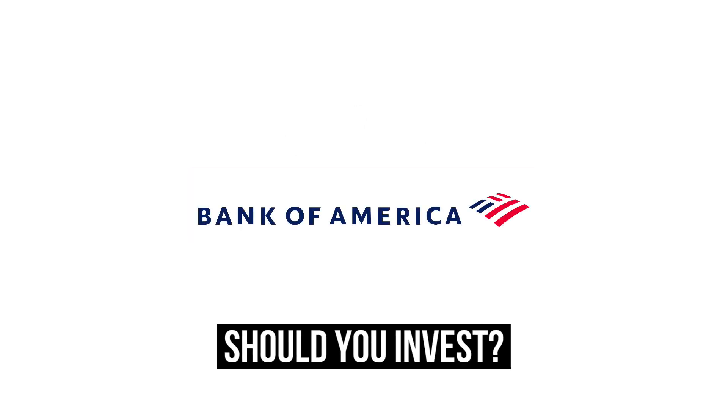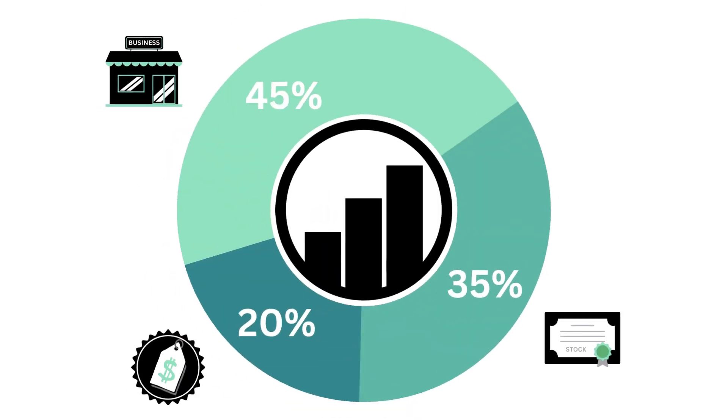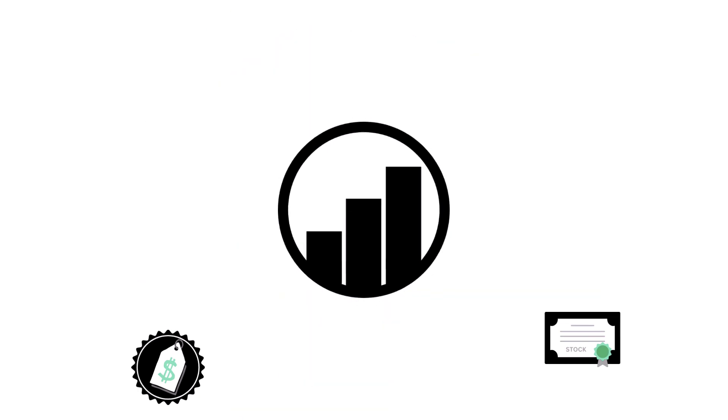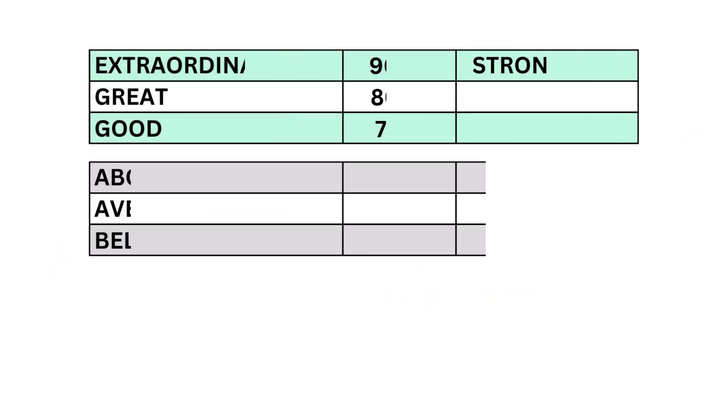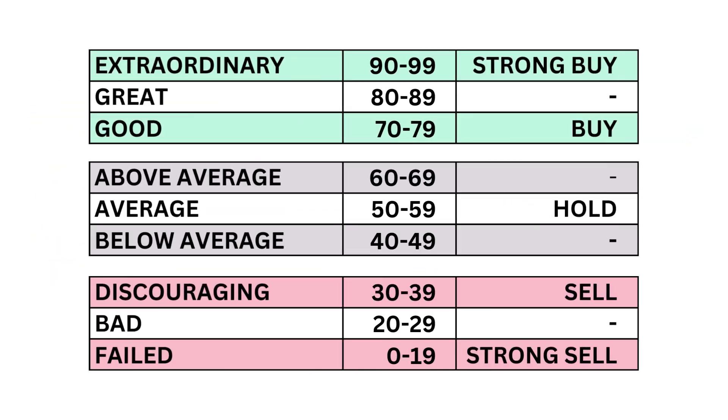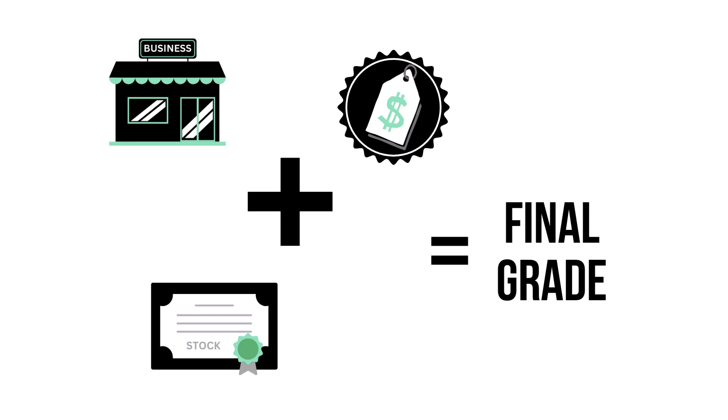Should you invest in Bank of America? Let's analyze it on Growth Shares. This analysis is split into three factors: the business, the stock, and the price. Within each factor, a total of 11 metrics — from business growth performance to intrinsic value — each of the three factors and 11 metrics are given a grade from 0 to 99, with 50 to 59 being considered average.